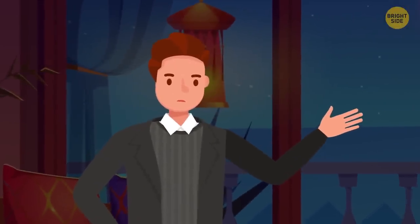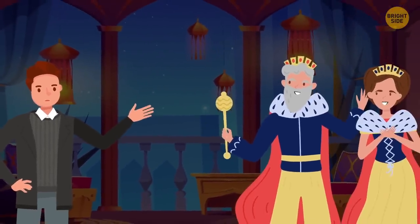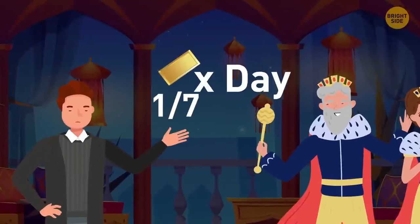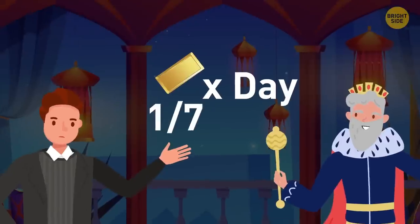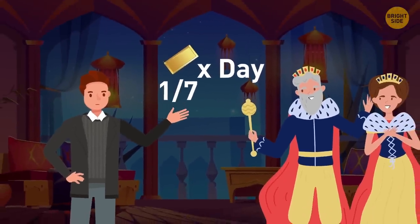Adam is a famous opera singer performing for the king and queen for seven days in a row. In return, they must pay him one-seventh of a gold bar per day — he requires daily payment and doesn't accept prepayments. What's the fewest number of cuts they should make to pay Adam each day?